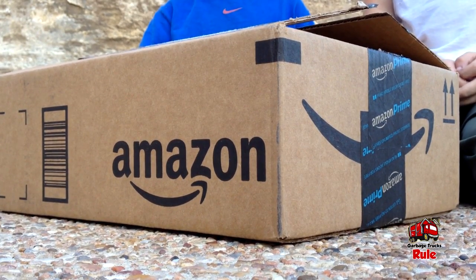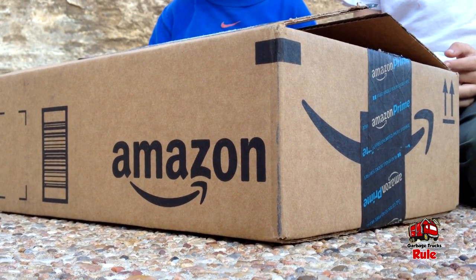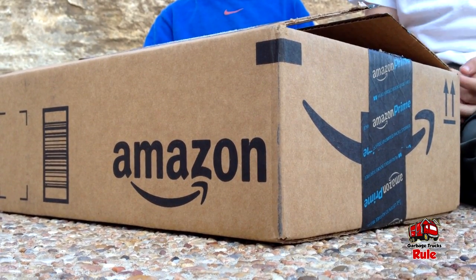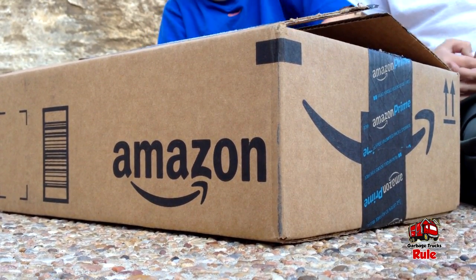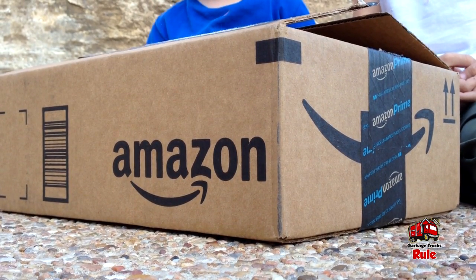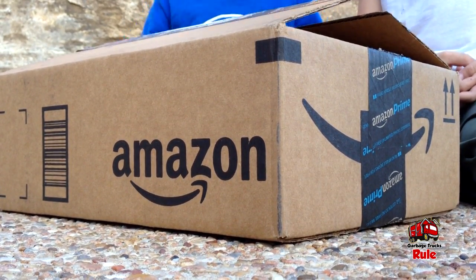Hey guys, welcome back to Garbage Trucks. UPS just tried to drop a box here for us, we're gonna open it up. We haven't even seen what's inside yet — we wanted you to see it with us.